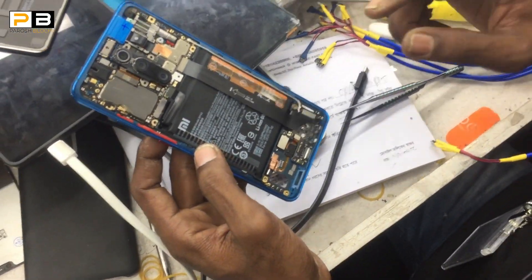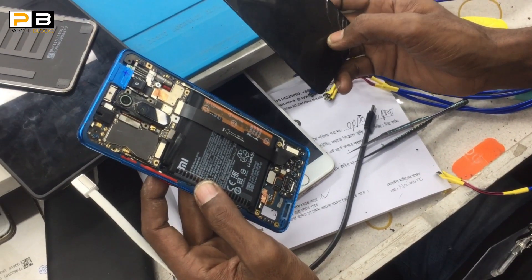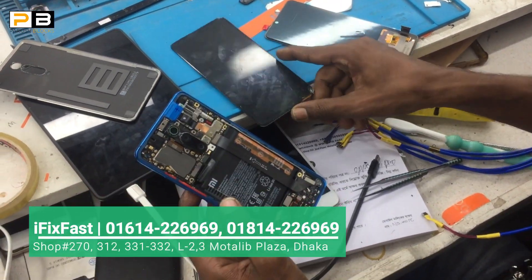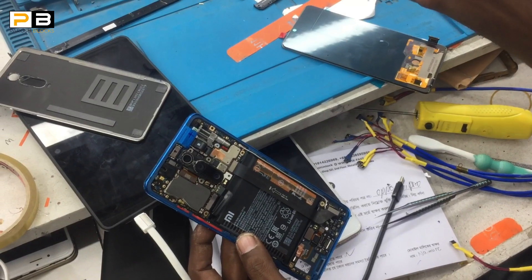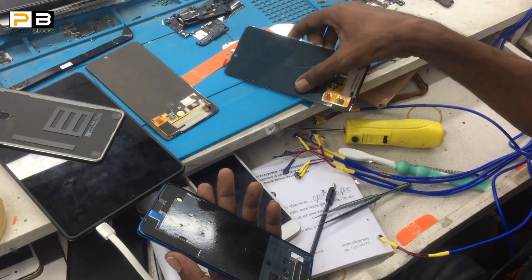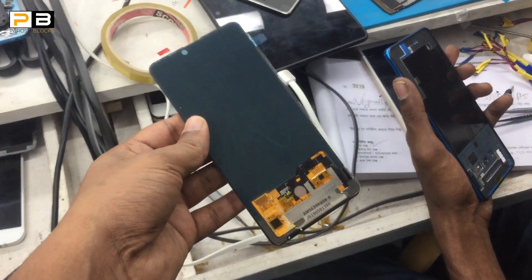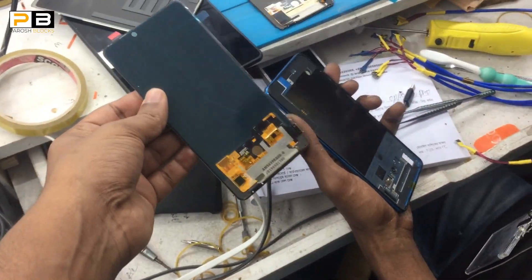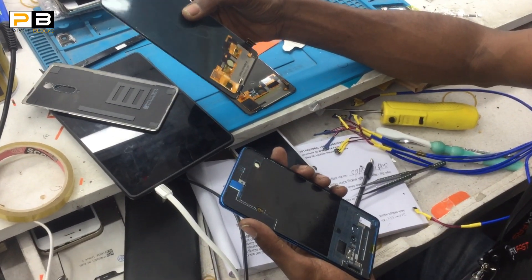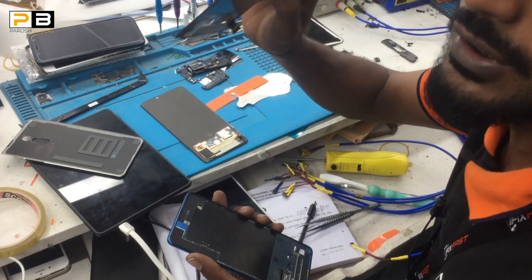I have changed the display. K20 Pro — here is the K20 Pro. The display is changed. Yes, the display is changed. We have removed the phone. It is the same as the original display. The original display is changed. What is your price? Sir, the K20 Pro is on the gaming basis. The display is changed. We have to use the original display.